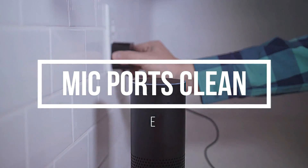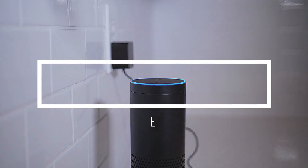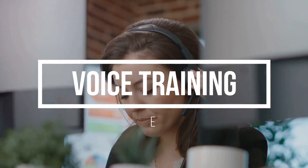To recap: keep those mic ports clean, minimize noise, stay updated, and don't skip voice training. If all else fails, reach out to Amazon's customer support — they're there to help you get the best out of your Alexa device.